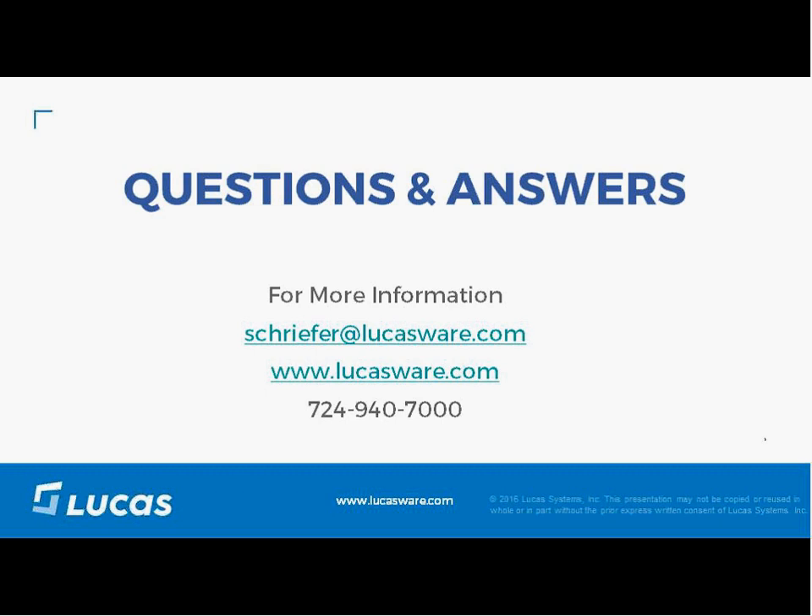The next question: what if we aren't batch picking — can we still use Dynamic Work Optimization? Yes, we can still use Dynamic Work Optimization for pick path optimization even if you are not batch picking. However, returns, although significant, will not be as great as if you were combining both batch and path optimization.